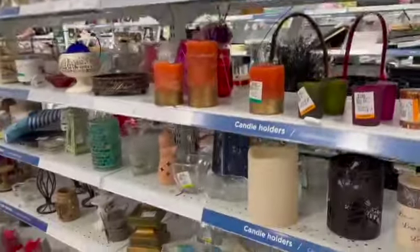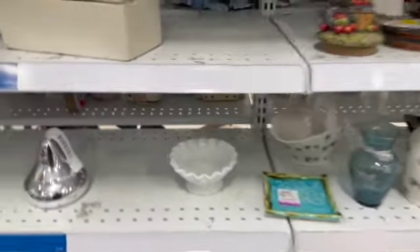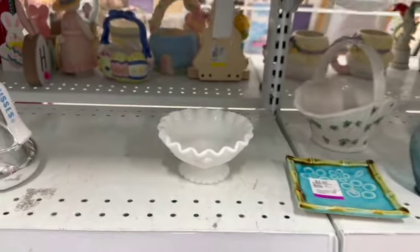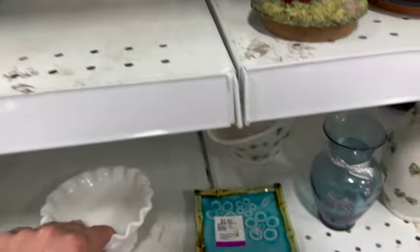The candle aisle — not always my favorite aisle, but I do take a look. Over here I spotted this little milk glass piece. I thought it was really interesting. It was a great design, but it didn't have any markings, so I didn't pick it up.